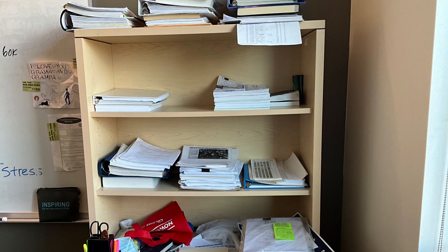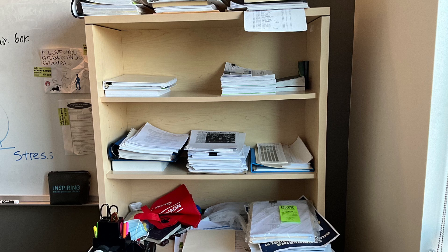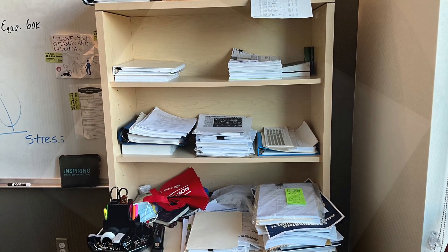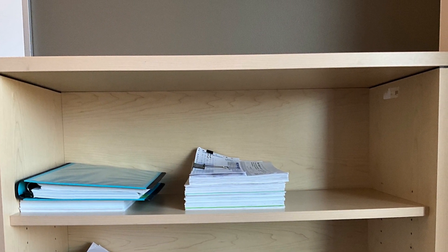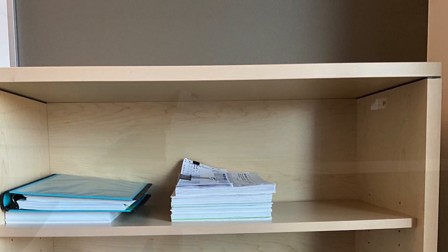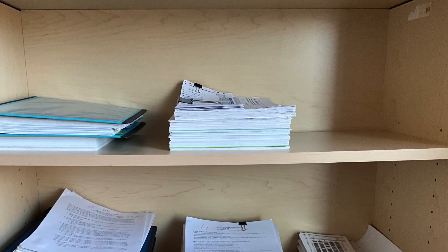Then we went on to the second area. There were a couple of shelves and there were a lot of papers on them. One shelf at a time, we cleared everything off, dusted the shelf, and put back only what was needed. The unwanted items were recycled, donated, or sold.